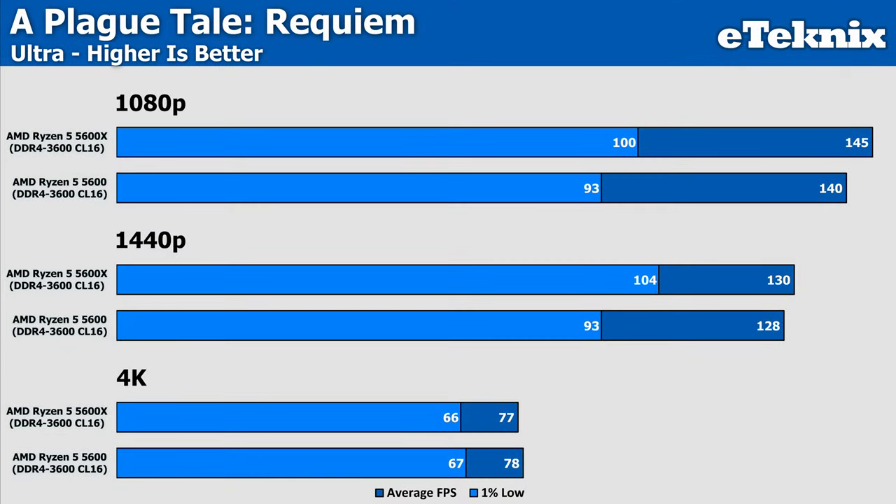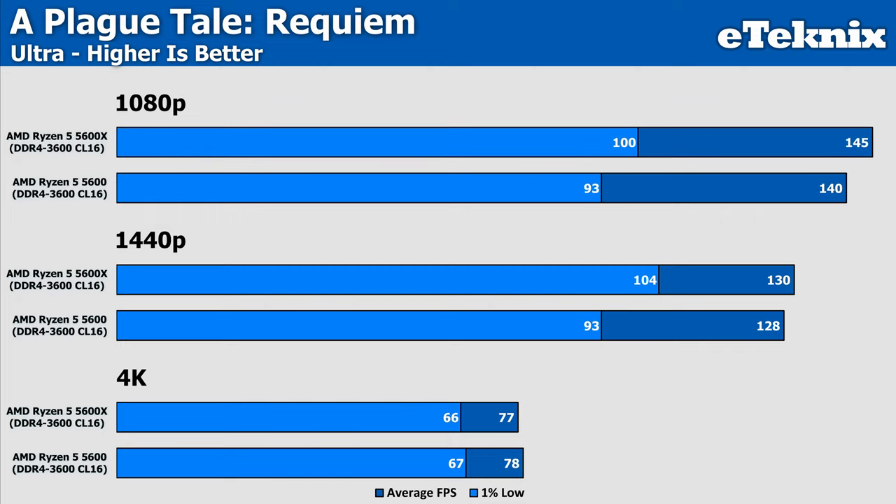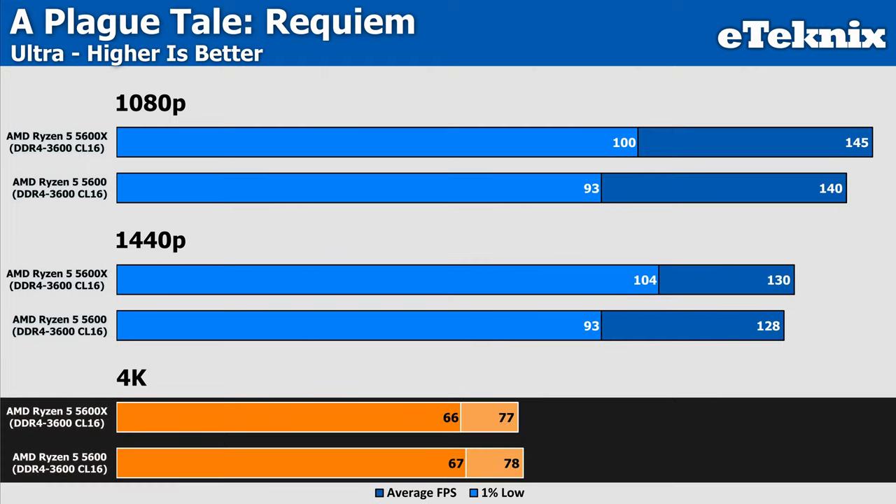Starting with A Plague Tale at 1080p on the ultra preset, the 5600X pulls 4% ahead — which sounds good but given the extra cost, the gain is arguable. Moving up in resolution, the margin shrinks to just 2% at 1440p, and at 4K where we're GPU bound, both processors come within a margin of error — just 1fps in favour of the 5600 non-X.